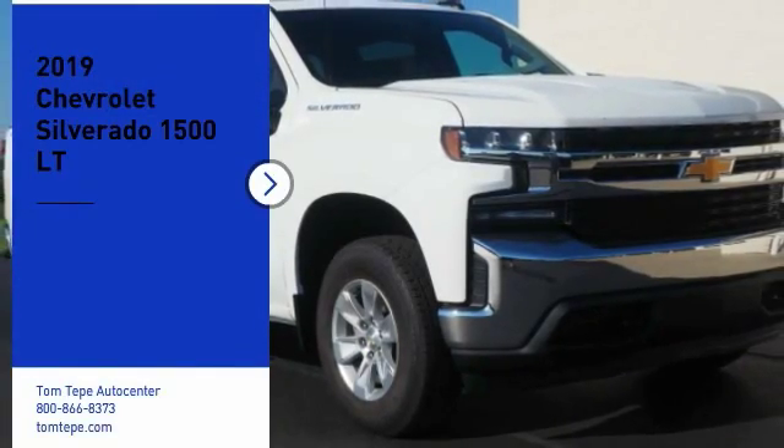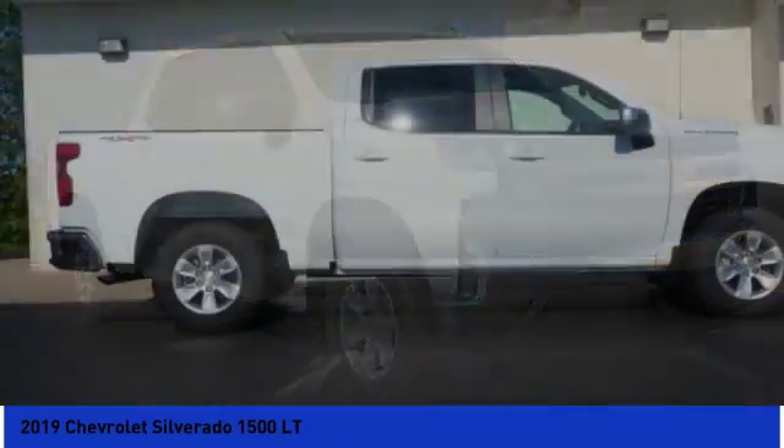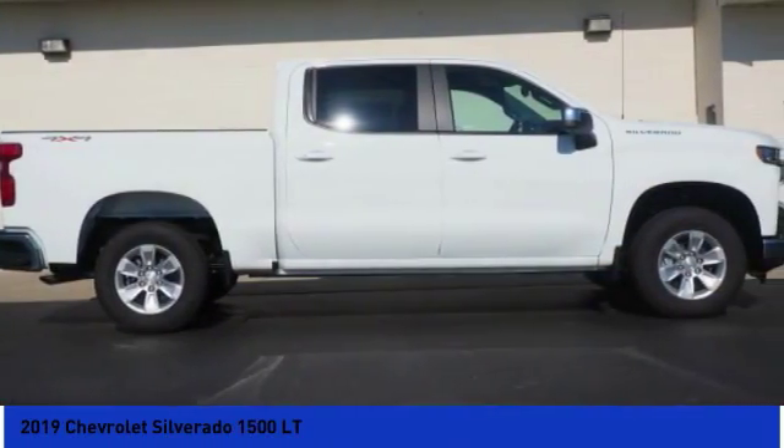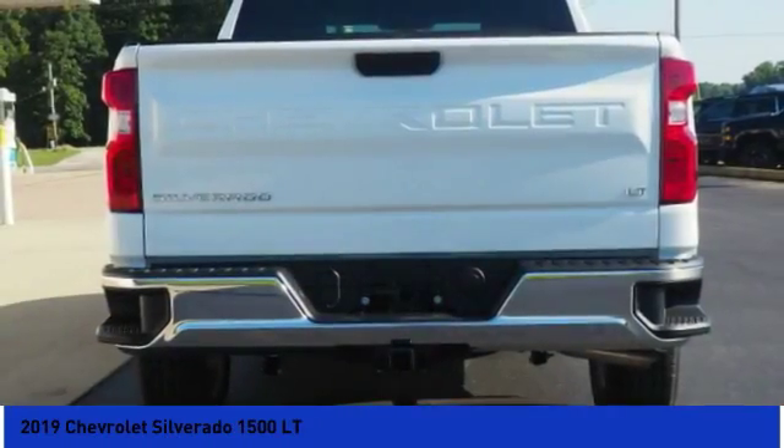Stop by and take a look at the 2019 Silverado 1500. The Chevy Silverado 1500 has the lowest cost of ownership of any full-size pickup. Here are some of this vehicle's great options.